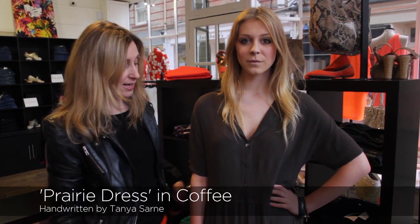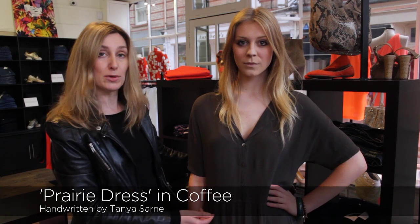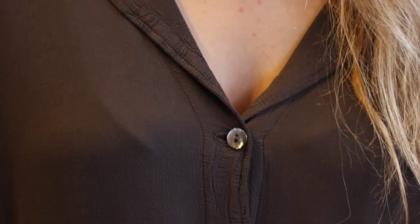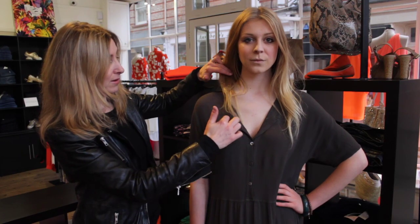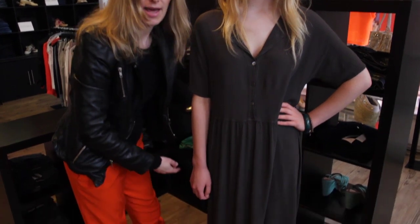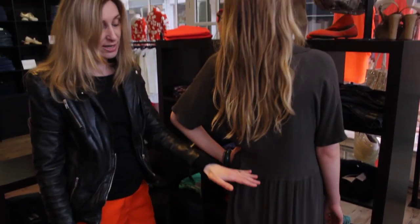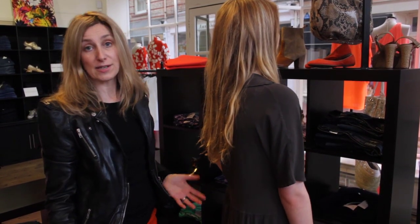The first dress we're going to show you from the Handwritten collection is in the crepe, which is a washable, waist-stretch fabric. It's got a button-through front, drop sleeve, simple collar, loose waist, and this cutaway hem. Gently draped at the back, and it's a style that will fit a size 8 or a size 16.